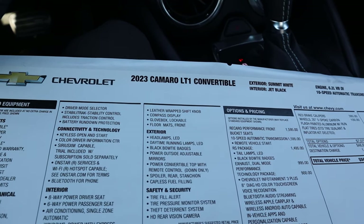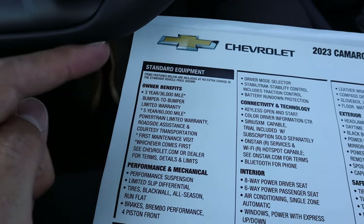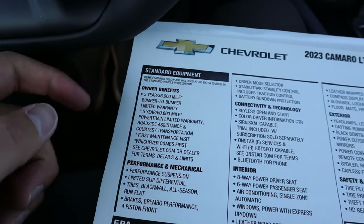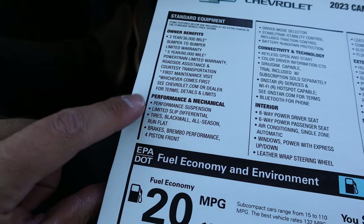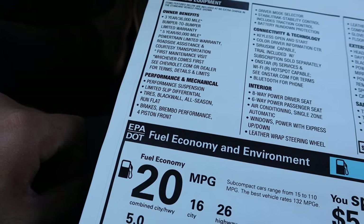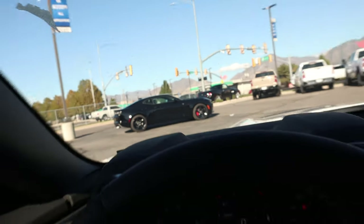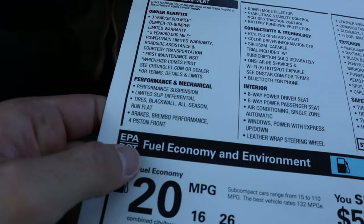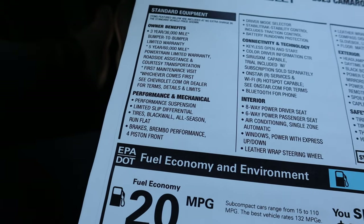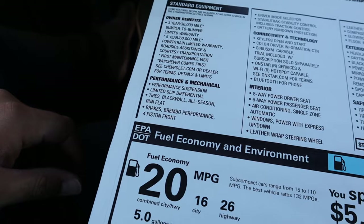Here's our window sticker for this 2023 Camaro LT1 convertible. We've got a 3-year/36,000-mile bumper-to-bumper warranty and a 5-year/60,000-mile powertrain warranty. Something interesting: the sticker lists performance suspension, limited-slip differential, and Brembo performance brakes. On some Camaros they advertise Brembo brakes on the brake calipers, and on this one they don't — it's a bit odd how they advertise it differently across packages even though they all have Brembo brakes.